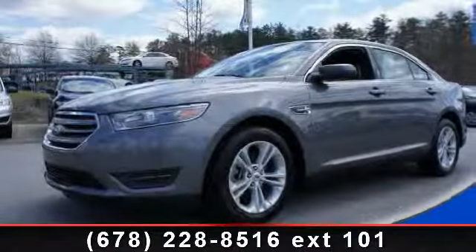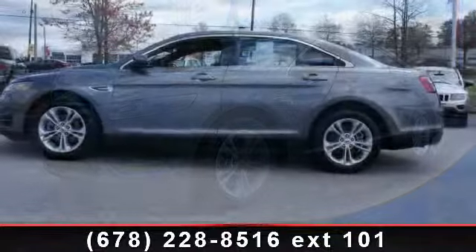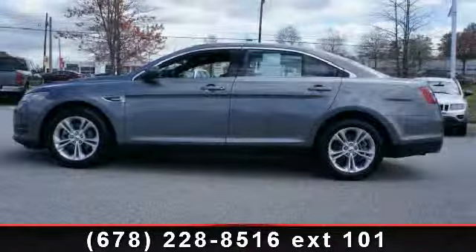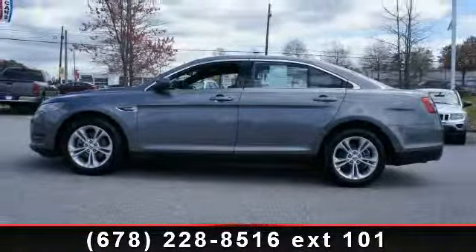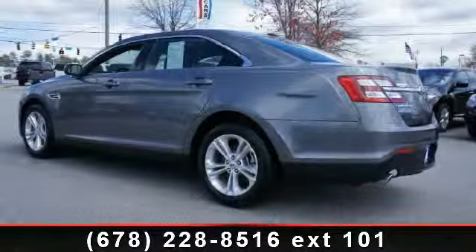Presenting the 2013 Ford Taurus SEL. If you are looking for an automobile with great features, look no further. Some of the top features included with this vehicle are clock, AM FM stereo and CD player.